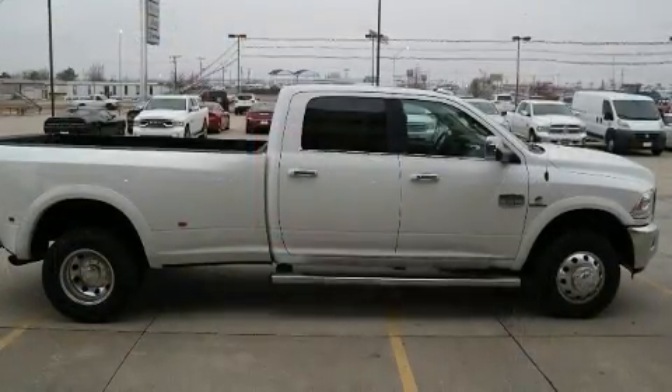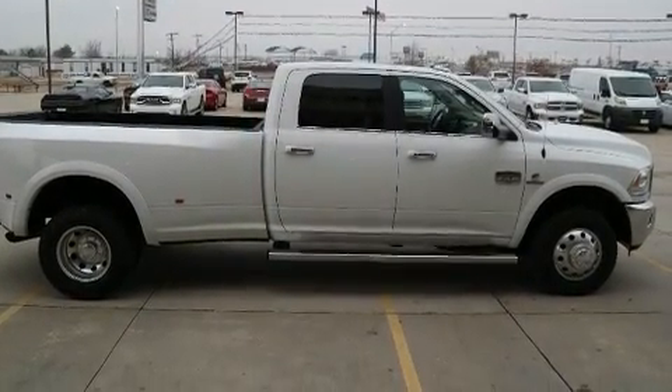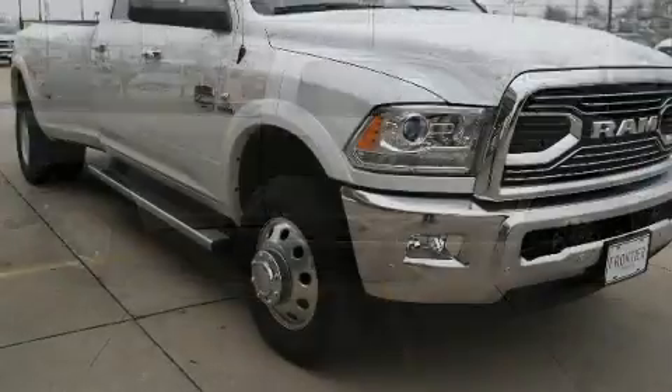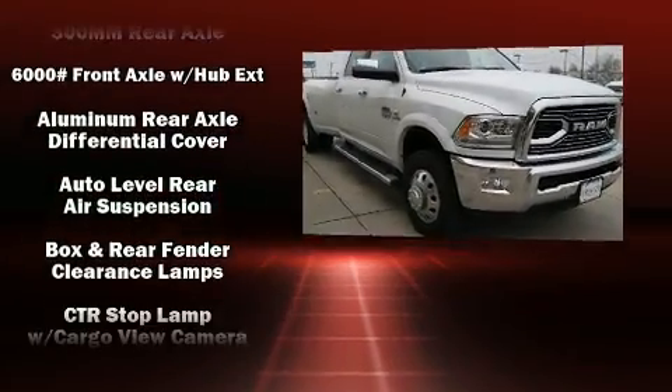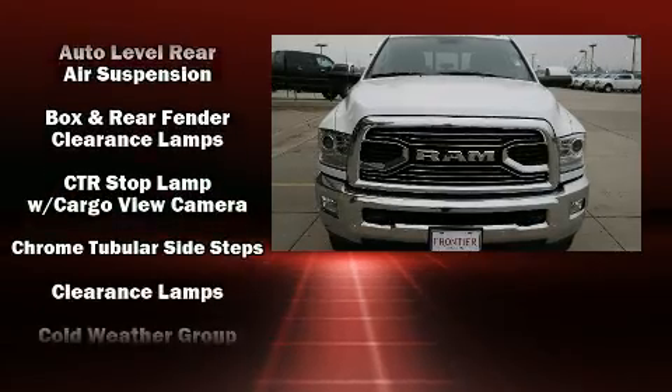A wealth of standard features means that you no longer have to sacrifice, such as remote keyless entry, power moonroof, rain-sensing wipers, and voice-activated navigation.